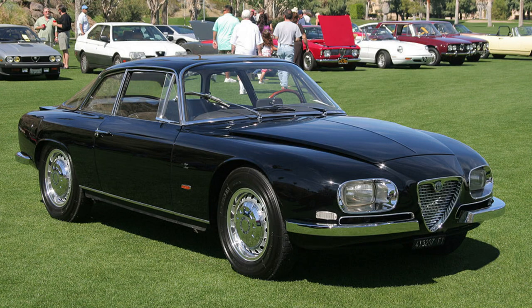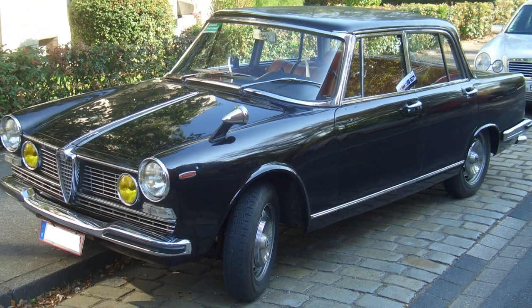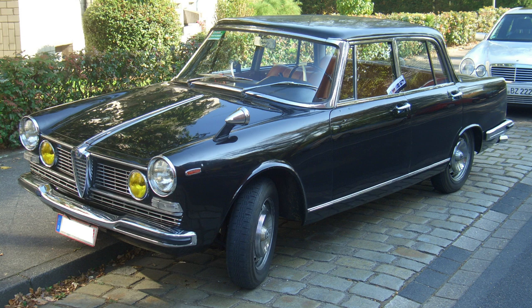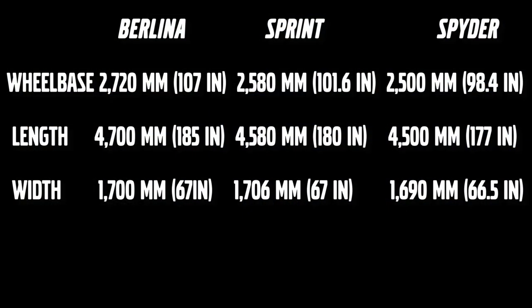The Sprint Zagato would be built by Zagato. The Berlina, the sedan, is the widest, the longest, and has the longest wheelbase out of all of them. The Spyder is the shortest wheelbase, about nine inches shorter, sitting at 98.4 inches versus the Berlina at 107.